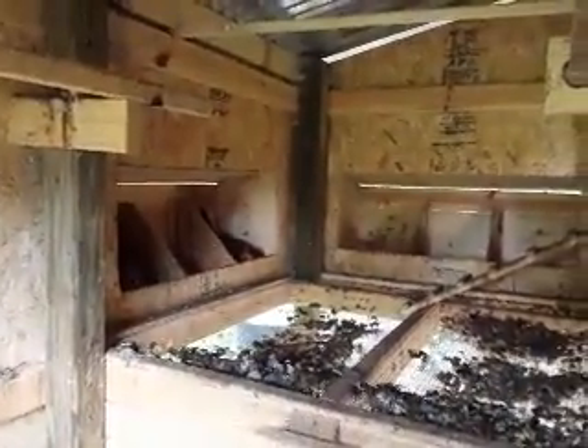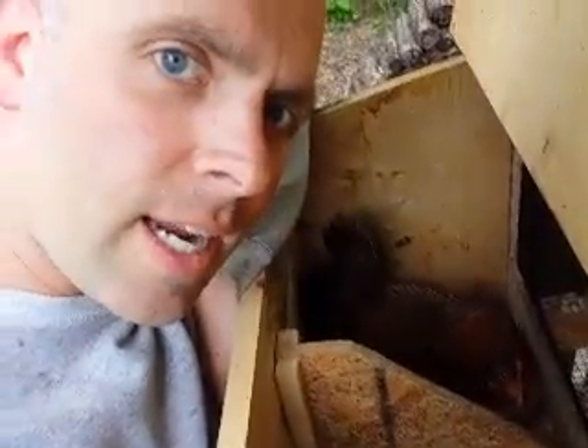We have two chickens sitting in their nesting boxes over here, so let's go check them out. One of these chickens we call Turbo. Let's lock this back up — Turbo's fast. She's a game hen, and she likes to sit. We also have a Well Summer who likes to sit.